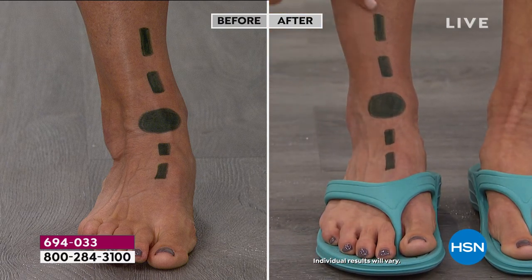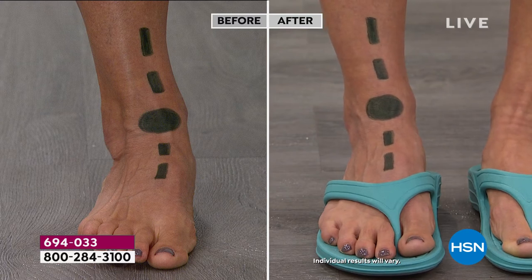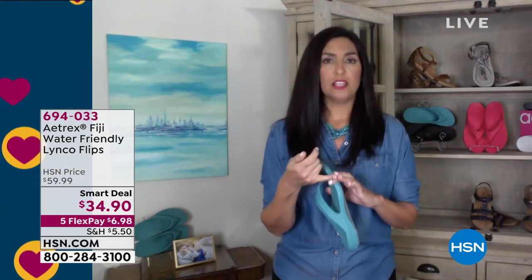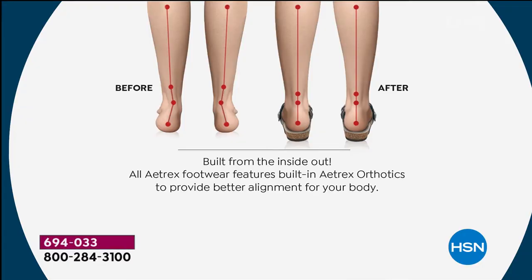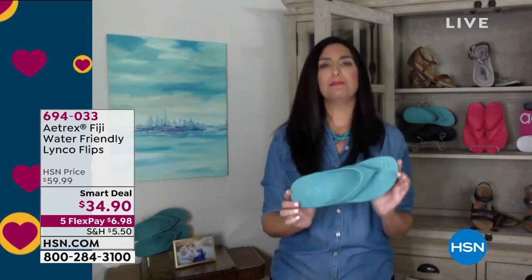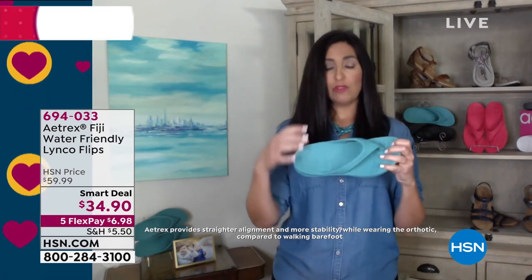Nobody even knows you're wearing an orthotic inside an adorable flip-flop called the Fiji. Notice how straight that line is. The before — the overpronation — is creating problems in your body. I always talk about how the feet are the foundation of our home. If your feet are off, the rest of us are kind of off. The before could mean heel burn, metatarsal burn, plantar fasciitis, pains in the ankles — and it goes all the way up into the knees, lower back, and upper back. Just like the foundation of your house, if it's crumbling, everything else starts to go wrong.